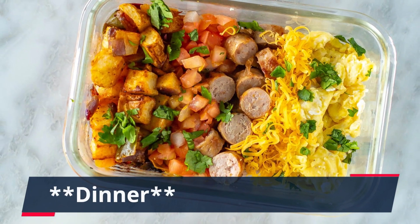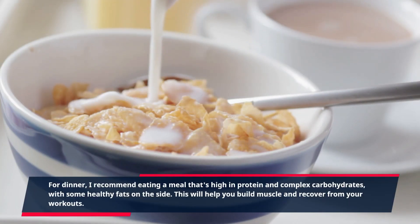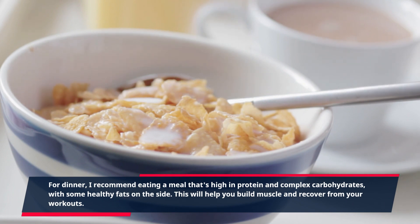For dinner, I recommend eating a meal that's high in protein and complex carbohydrates with some healthy fats on the side. This will help you build muscle and recover from your workouts.